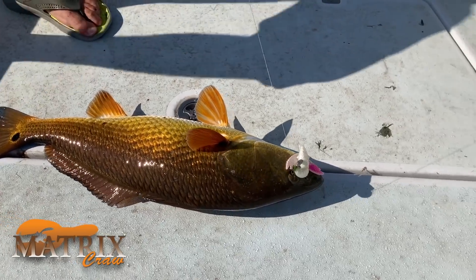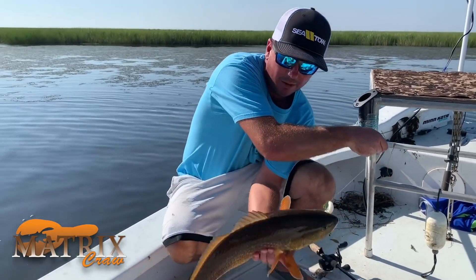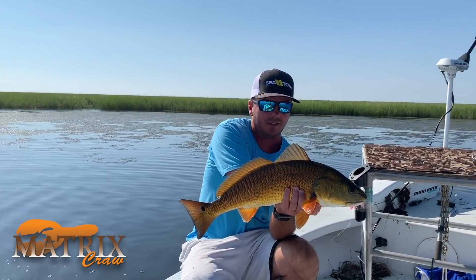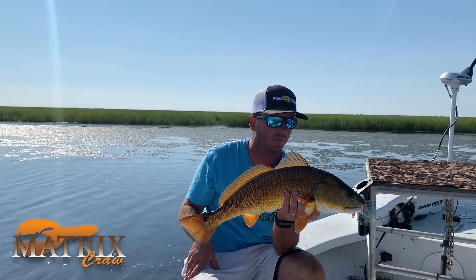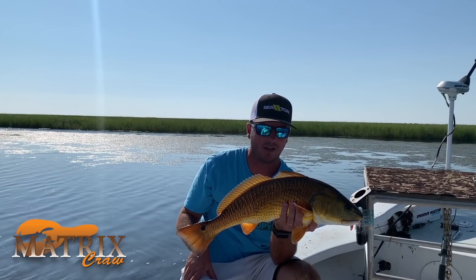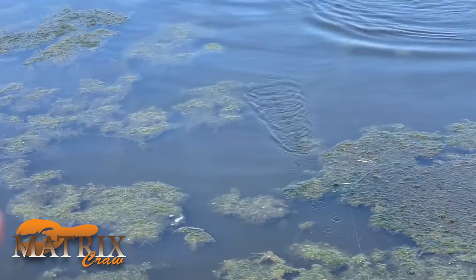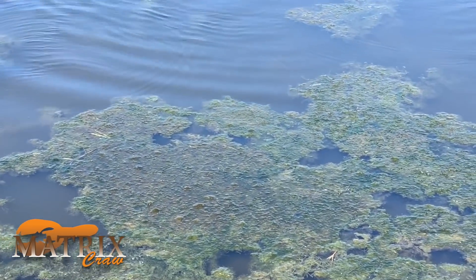That's what makes it so much fun this time of year — they get so gold, it's so easy to see them. We'll patiently wait on the trout as temperatures cool, because right now is prime time for sight fishing reds. Oh, he was coming after it — it's time to just throw it right past that grass.